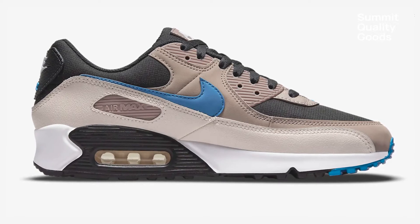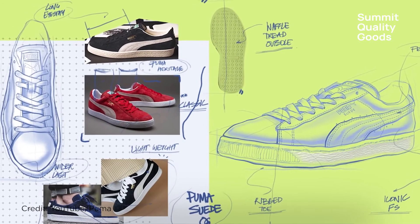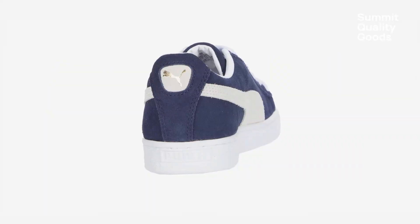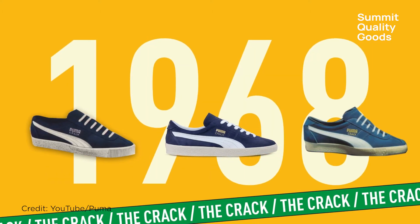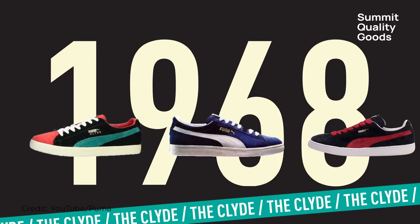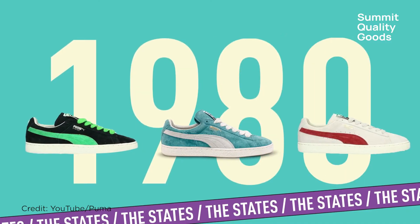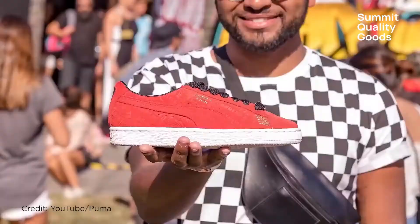At number nine we have an old classic, the Puma Suede. These kicks have been around for over 50 years and will never go out of style. They were originally called the Puma Crack — a word to describe a highly skillful person or expert in their craft. In the 70s they evolved, and in the 80s gained fame alongside rappers and breakers.